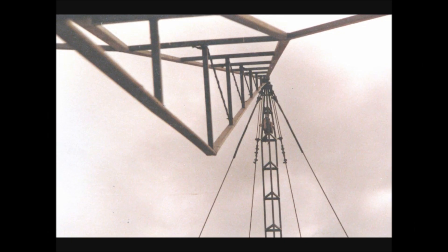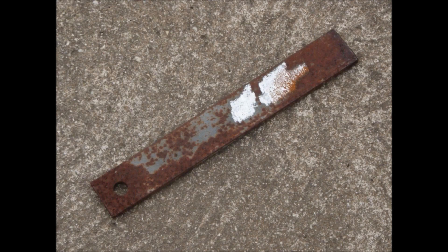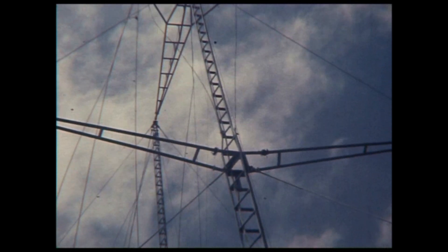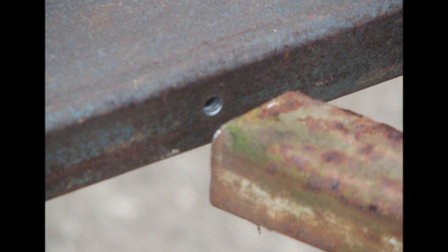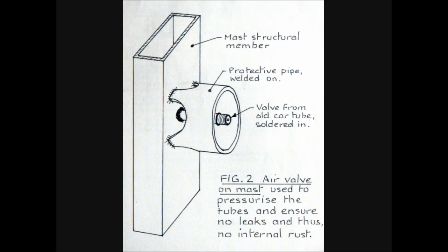Unprotected steel needs both water and air to rust. After grinding through some rust as here, I wet part of it and it was rusting within five minutes. However, you can't paint the inside of tubes, so I was extremely careful to seal them to keep out both air and water. Thus, if you drill a small hole before welding the tubes together, all tubes can be pressurised if a tyre valve is soldered in somewhere. If it maintains pressure, there will be no internal rusting.